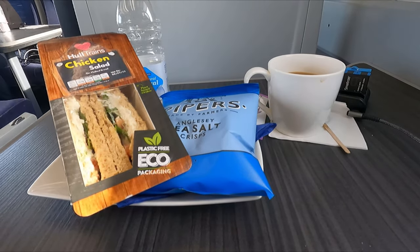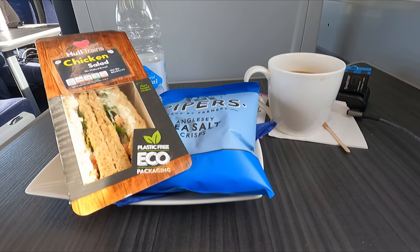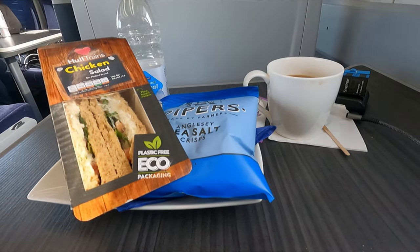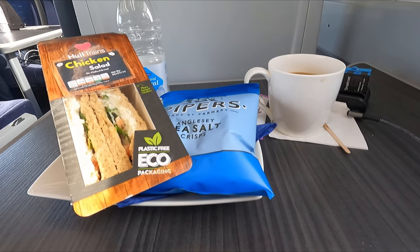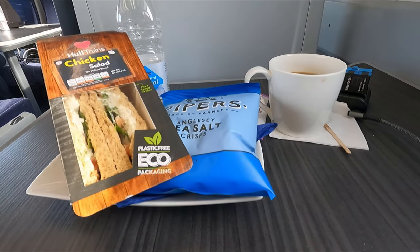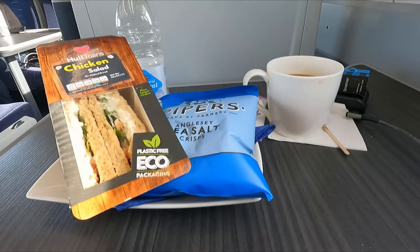Shortly after Howden, the main food offering is served. Unfortunately, Hull Trains only offer pre-packaged sandwiches served with some crisps. When you consider that LNER, who are Hull Trains' main competitors, offer an extensive first-class menu which even on weekends includes hot meal options and an extensive range of both soft drinks and alcohol, I think that the Hull Trains first-class offering leaves a lot to be desired.